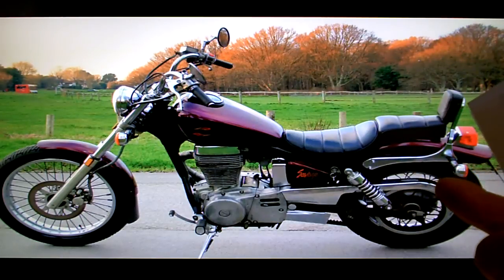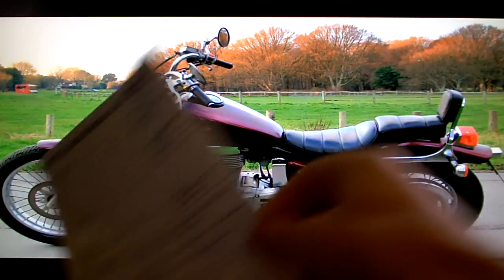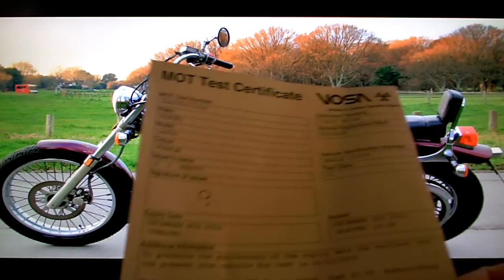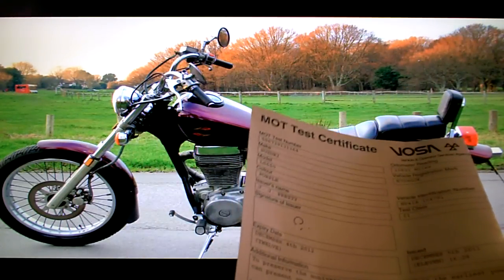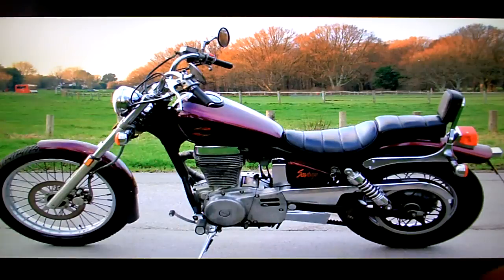It has the HPI check certificate - I've done that, it's all completely clear, nothing in its history to be concerned about: no accidents, finance or anything else like that. It's got a current MOT test certificate which I did a little while ago, so that runs through to December 2012.